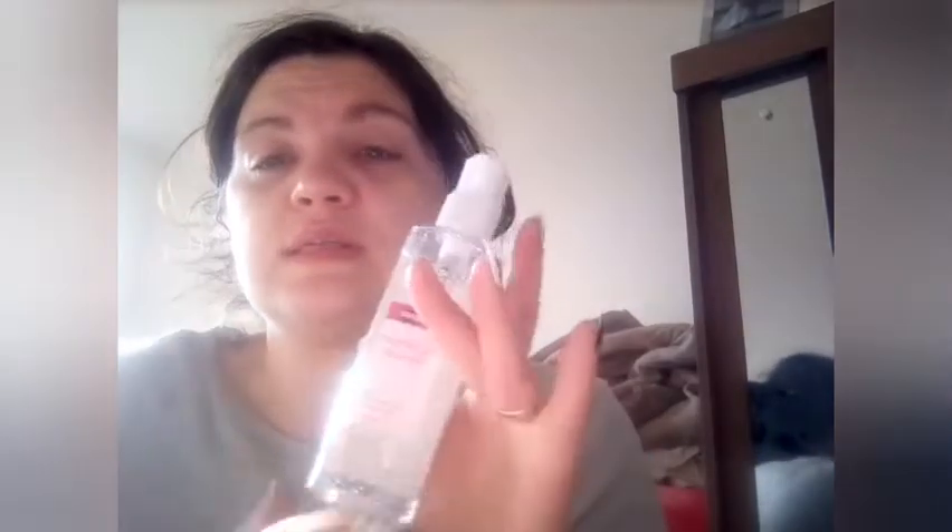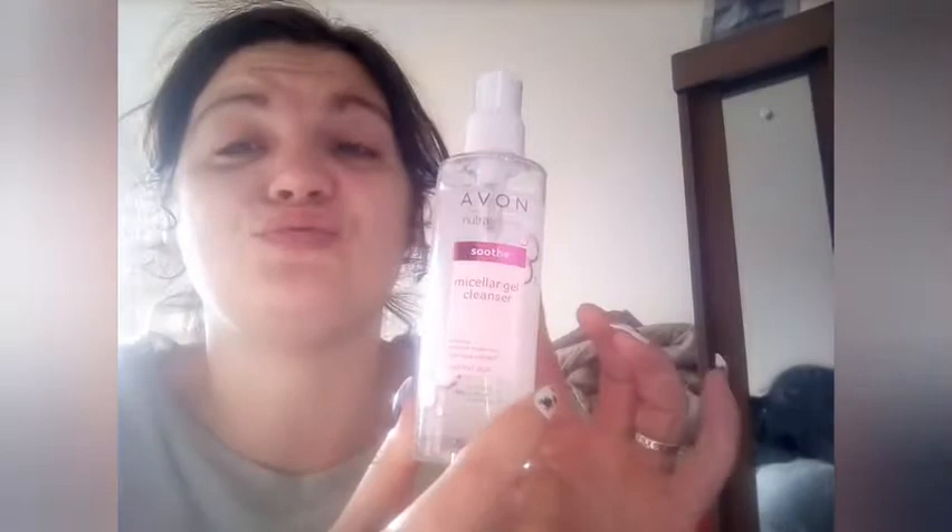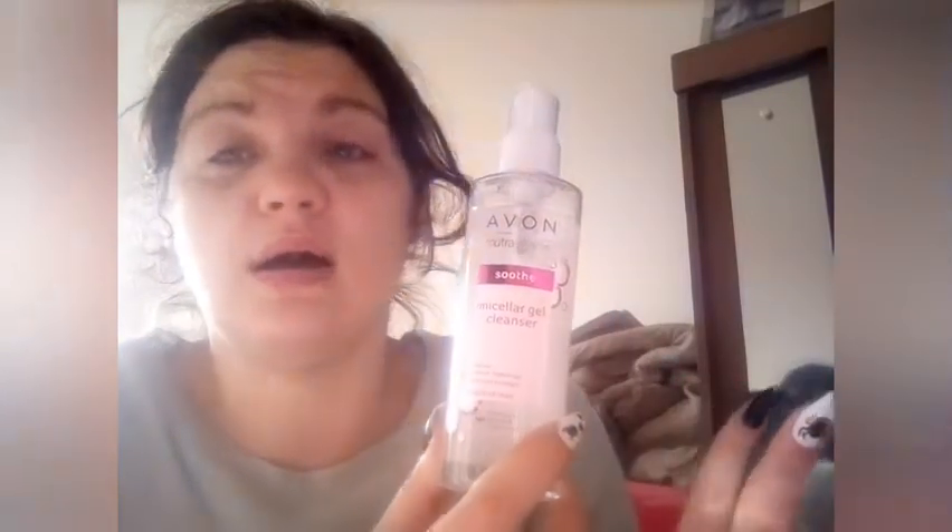The next thing I got — I've used this one before — is the micellar gel cleanser. I've tried this before and it's really good, so I bought another one. As I've said in my previous videos, I do special effects makeup, so when I'm in the studio I use this to take the makeup off. That one was £3.